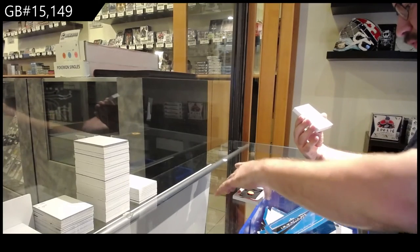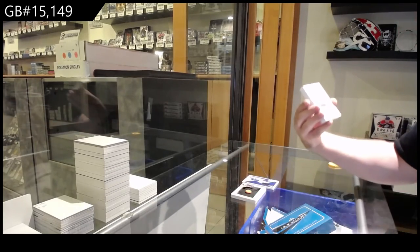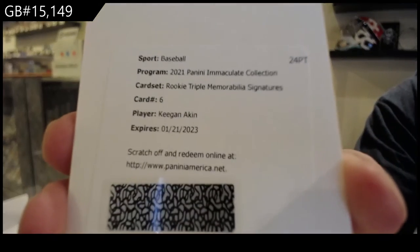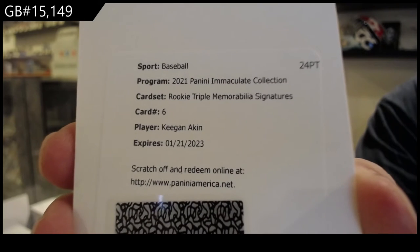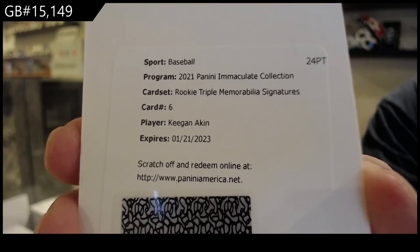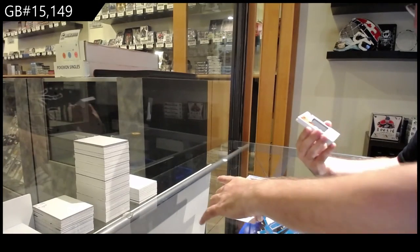We've got a rookie triple mem signatures of Keegan Aiken. Rookie triple mem sigs — Keegan Aiken, number 99.